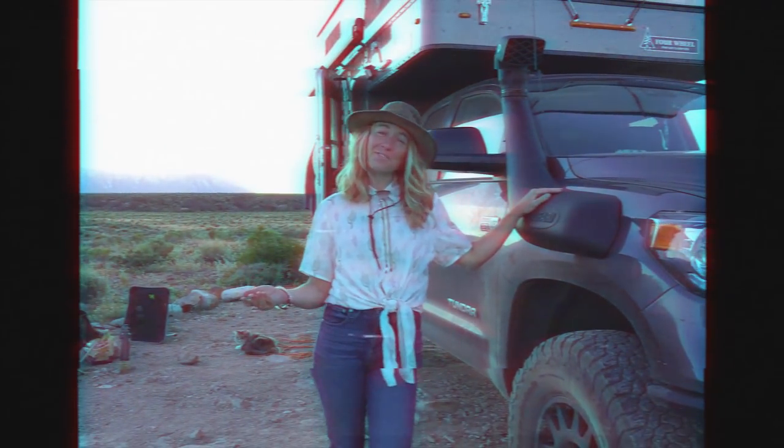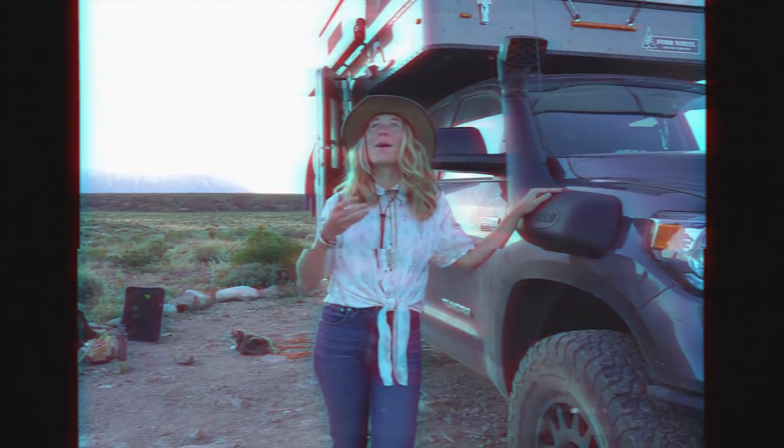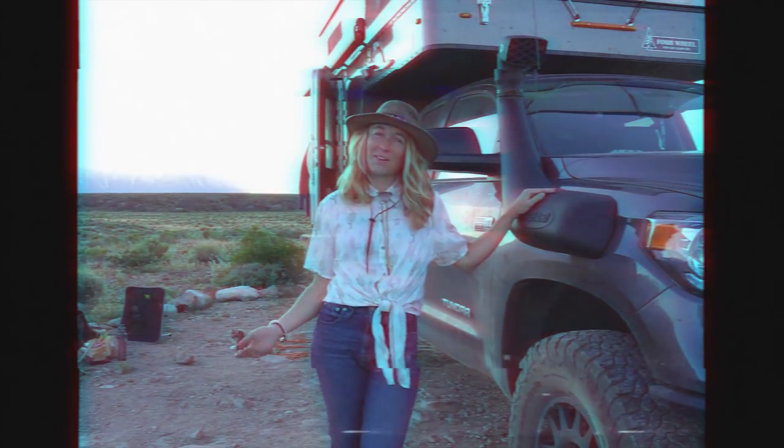Greetings my friends. In this video we're going to be telling you all about how we make money out here on the road.